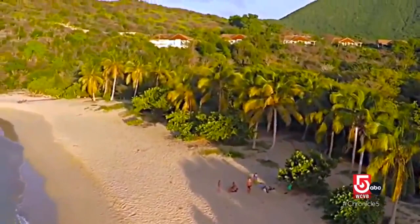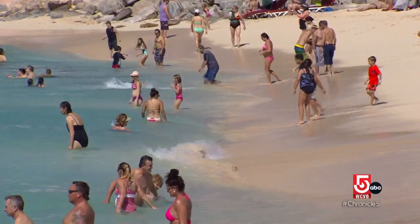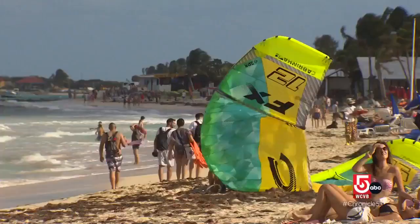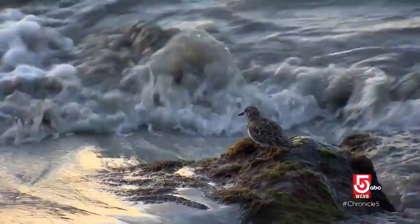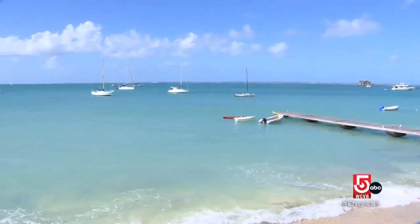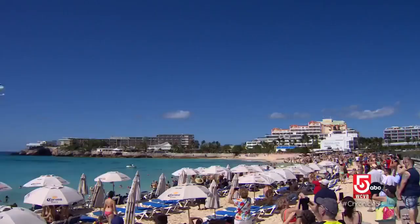St. Martin is only 37 square miles, but it offers 37 different beaches, all of them open to the public and all with their own unique charm. The watchword again? Variety. St. Martin's East Coast is on the Atlantic and offers great wave action. The West Coast faces the calm Caribbean Sea, but one West Coast beach is anything but calm.